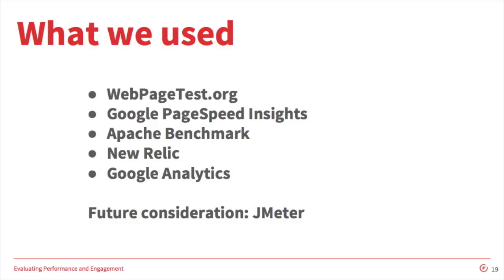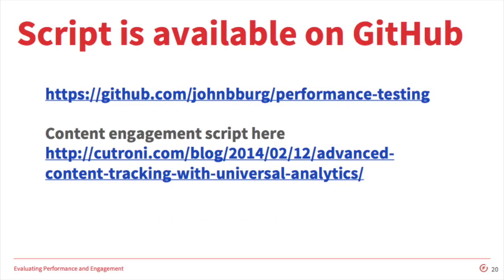For the future, I'd consider using a tool called JMeter — a lot of my colleagues recommended it. This organizes a lot of similar tools in a fashion that allows you to organize your actual test runs, because we found that sifting through the mountain of data we collected was quite a challenge in and of itself. I wrote a script which I posted on GitHub. Also, the user engagement script was done through Google Tag Manager, and we'll be making these slides available online later.